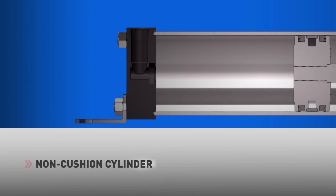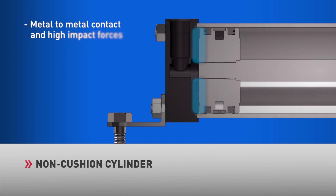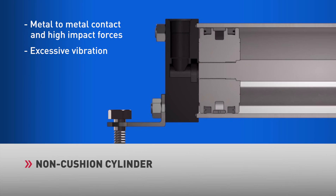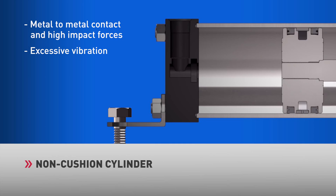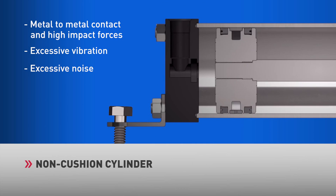A non-cushioned cylinder allows for the quickest cycle rate. However, in this configuration there is no impact dampening, causing metal-to-metal contact and high-impact forces at the end of stroke. High-impact forces create excessive vibration in both the cylinder and peripheral components. This vibration is high in frequency, creating excessive noise levels.